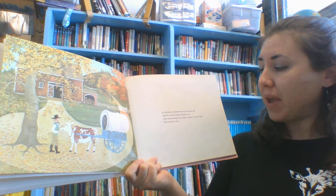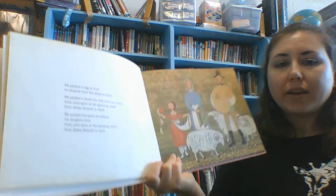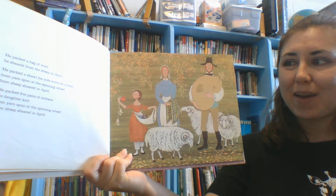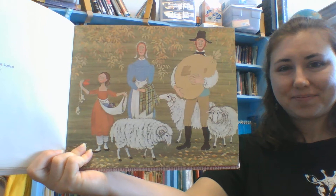In October, he backed his ox into his cart, and he and his family filled it up with everything they made or grew all year long that was left over. He packed a bag of wool he sheared from the sheep in April. He packed a shawl his wife wove on the loom, from yarn spun at the spinning wheel from the sheep sheared in April. He packed five pairs of mittens his daughter knit, from the yarn spun at the spinning wheel, from the sheep sheared in April.